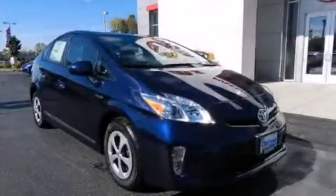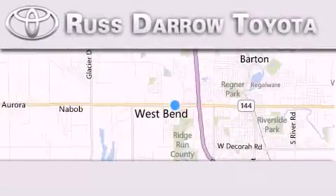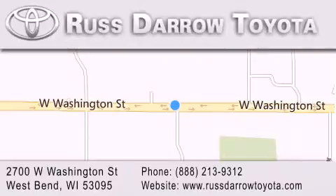Contact us today and schedule your opportunity to see this vehicle in person. Toyota of West Bend is located at 2700 West Washington Street in West Bend. Our goal is to exceed all of your expectations to ensure that you'll return for future visits. Experience the Daro difference.